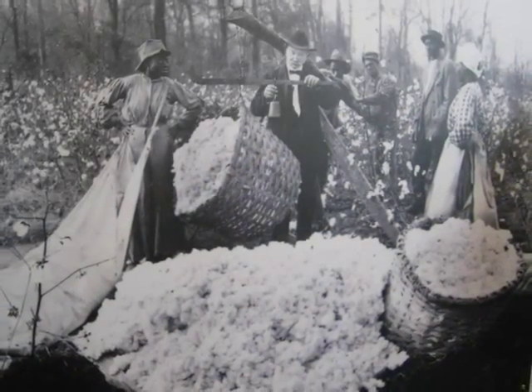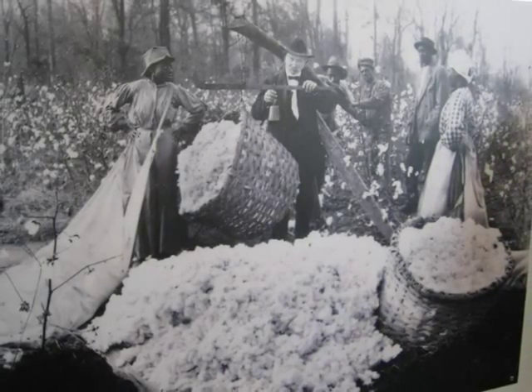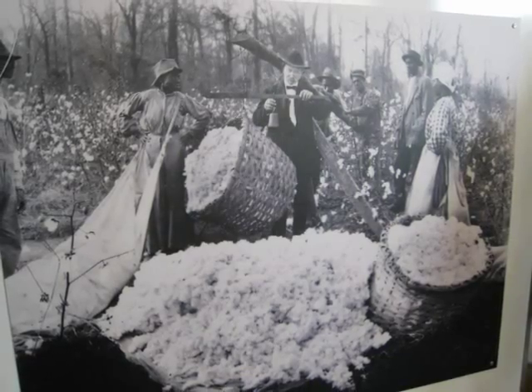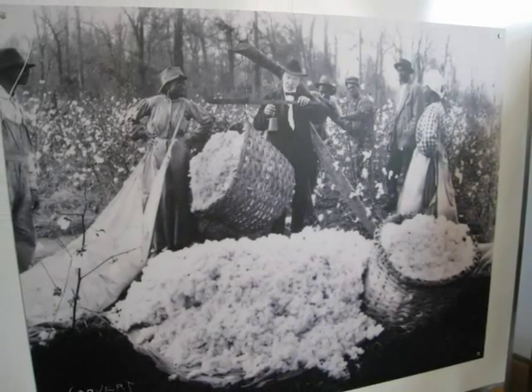Cotton production itself changed after the Civil War, as millions of slaves were emancipated. However, many of these former slaves found themselves back on the plantation as sharecroppers well into the 20th century.